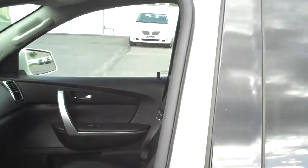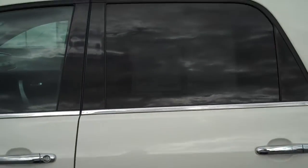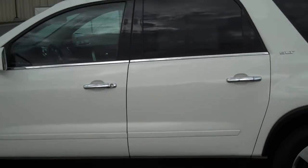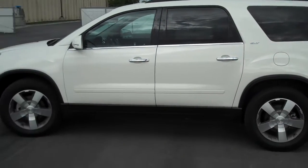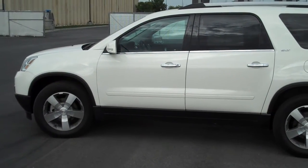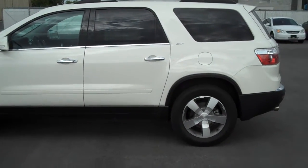Let me give you a side shot of the vehicle. That's the overall view of the Acadia — it has the 20-inch rims and tinted windows.